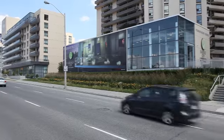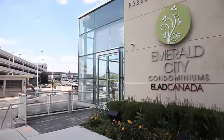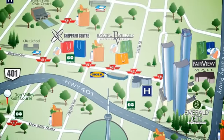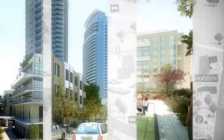Emerald City is a fantastic new development on the Shepherd Corridor, just west of the DVP, at Don Mills Road. We talk about a master-planned community in reference to Emerald City, and we do that because it is not one tower on one street — it's a community.